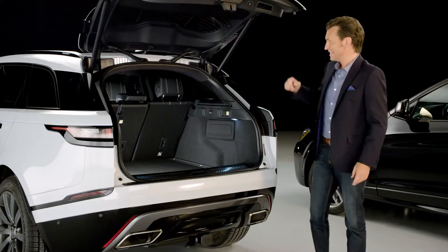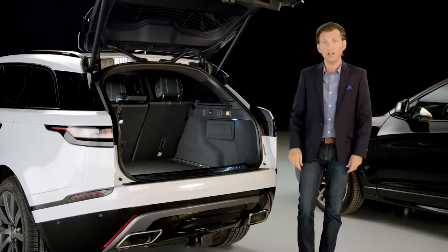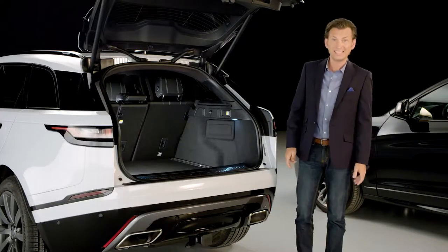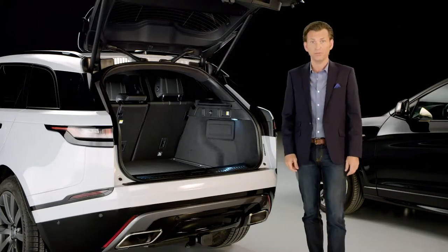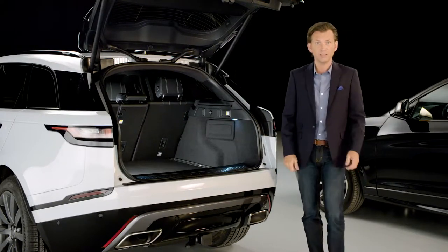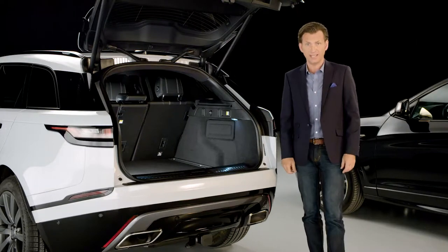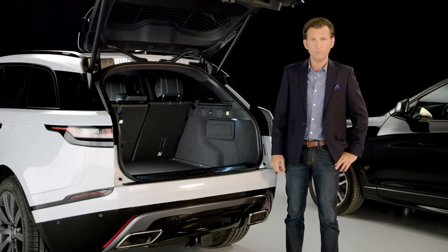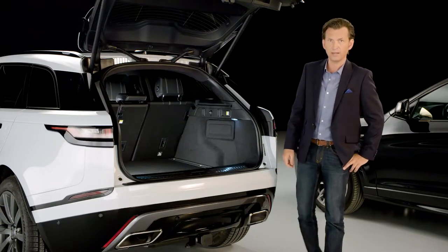With the second row seats up, the Velar has a versatile load space of 34.4 cubic feet, which is 16.7 cubic feet more than the BMW and the Porsche. If the seats are folded down, aided by their versatile rear seat remote release levers, the space increases to 70 cubic feet. That's 17 cubic feet more than its closest rival, the Macan.